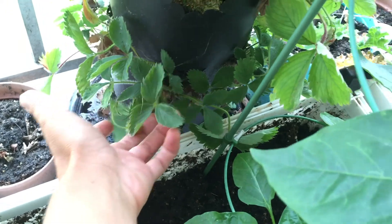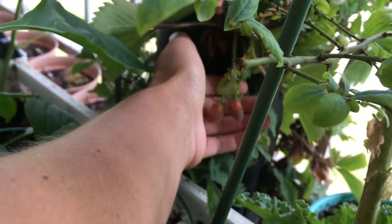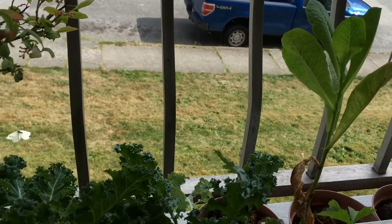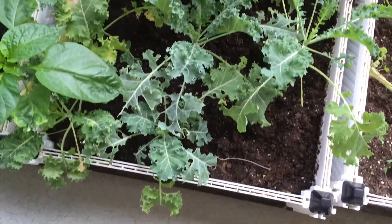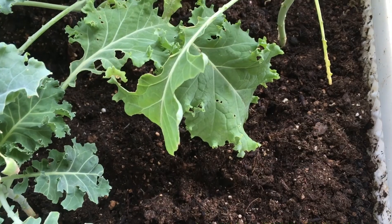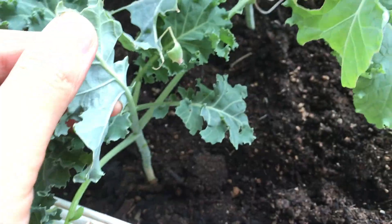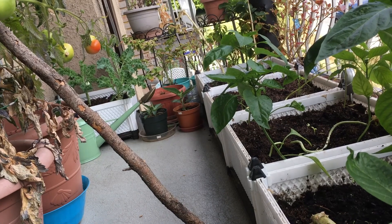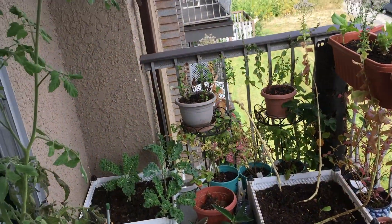Some of the strawberries are still getting ripe - some more over here, and some green ones over there. This butterfly just won't leave. I need to check on this one. The kale lot for now is looking beautiful and I need to cut the leaves and eat them, otherwise this butterfly is going to lay its eggs and I'll have caterpillars back again. It returned back to that kale - it just won't leave.